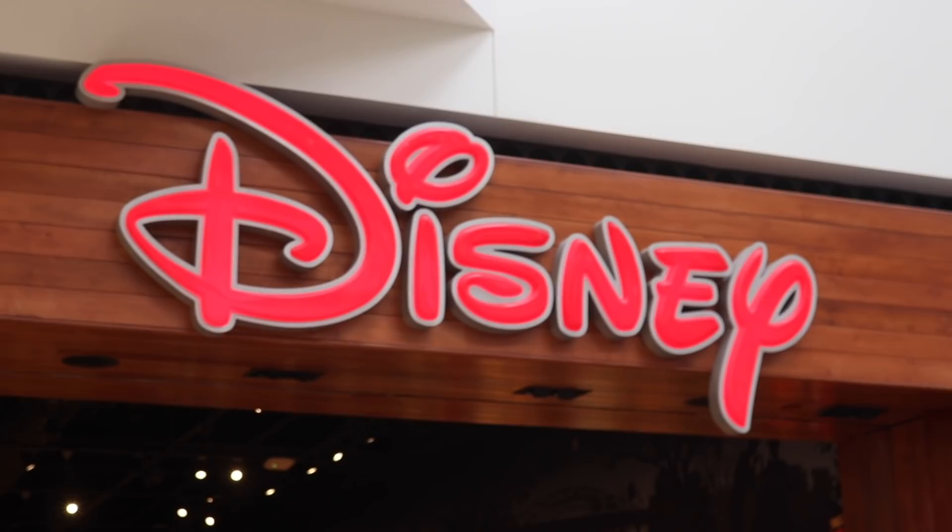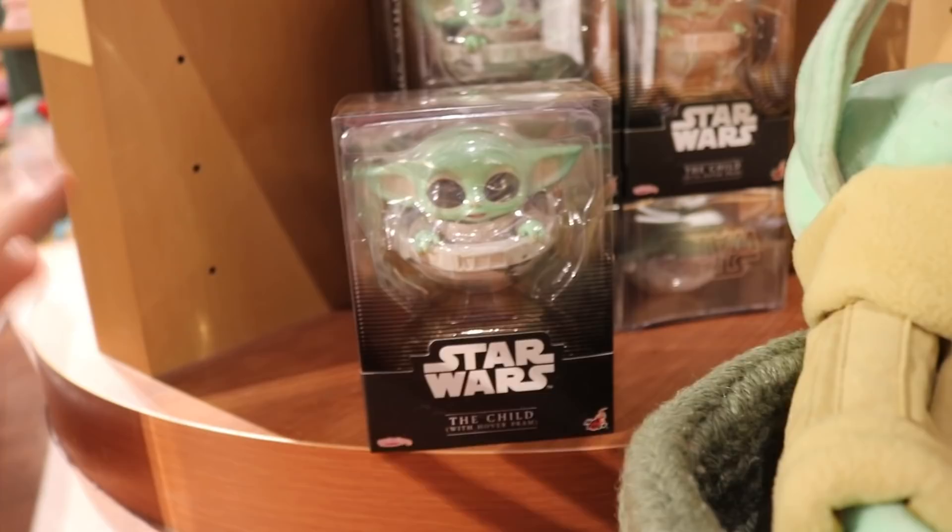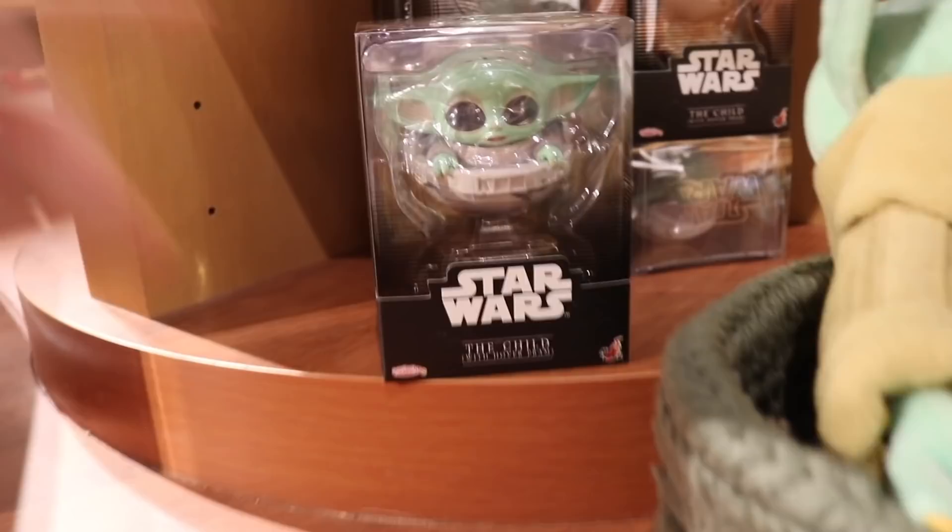Hey guys, so we are over in the Disney Store right now, and I found the Mandalorian section, more specifically the Child. They have all this stuff here today, but one thing that I noticed not in the cupboard here — they have this. This is the Child with the Hover Pram, and I really want to get this today because this thing is amazing. This is the Hot Toys one.